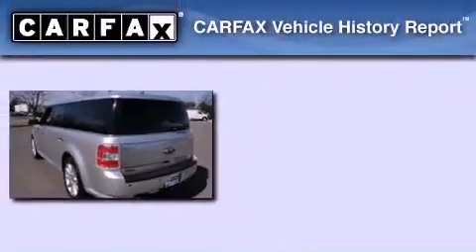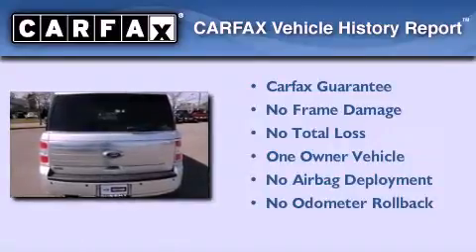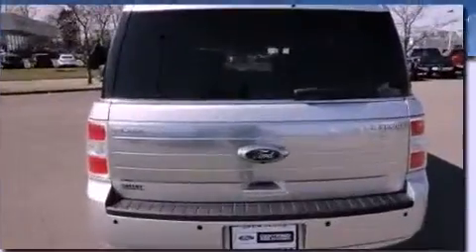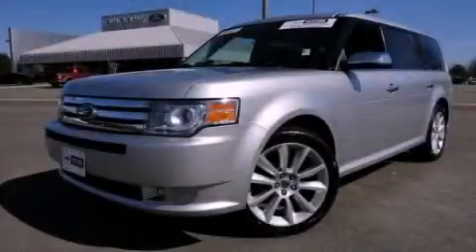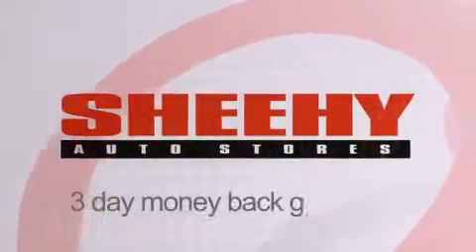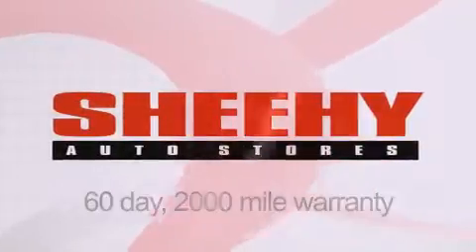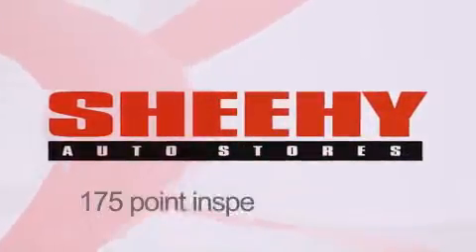This Ford has had only one owner and it qualifies for the Carfax buyback guarantee. Stop by today and test drive this automobile for yourself. Every She-He Select used vehicle comes with a three day money back guarantee, a 60 day 2,000 mile warranty, and passes a state inspection and their 175-point inspection system.